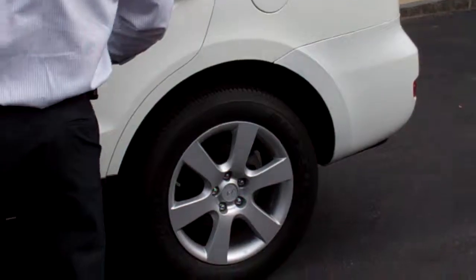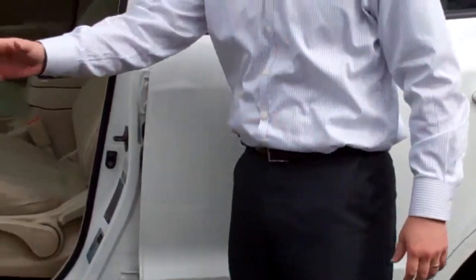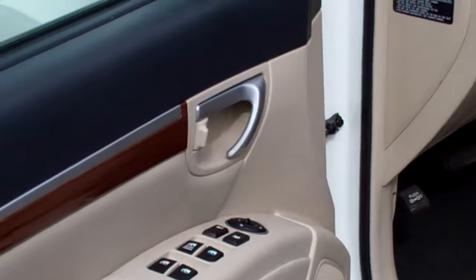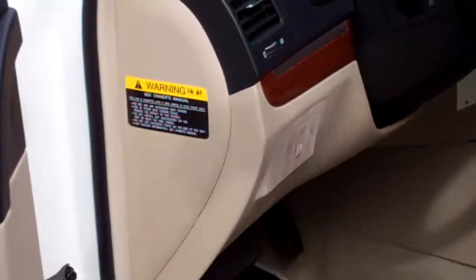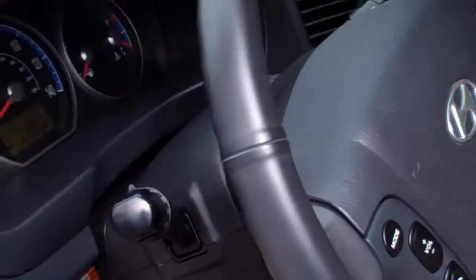You're going to get the 18-inch alloy wheels on the outside. It's going to have all your power windows, power locks, power mirrors, all your audio controls right there on the steering wheel, automatic transmission, and auto headlights — meaning they'll automatically come on for you at night and shut off during the day.